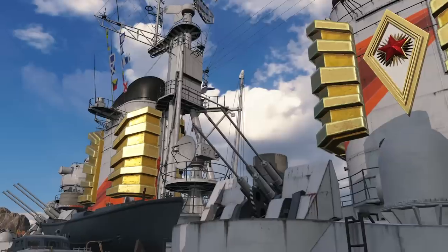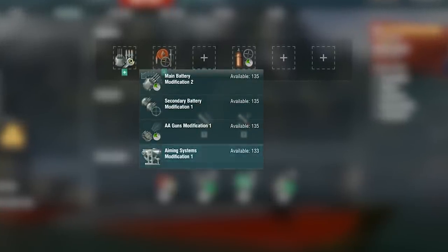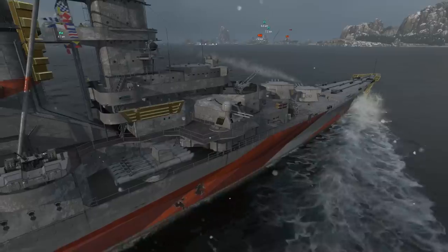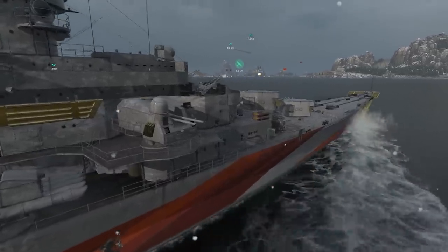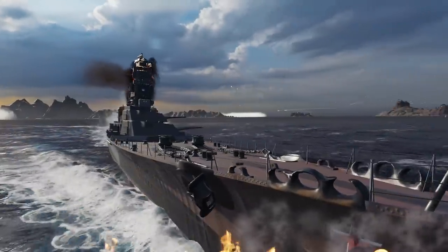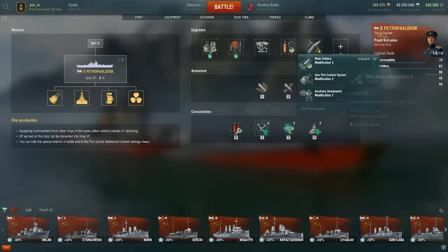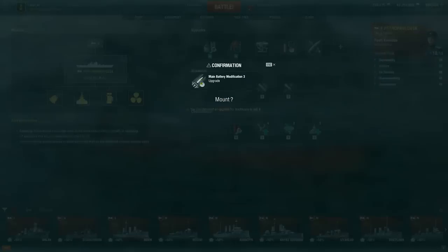As for upgrades, we recommend Main Armaments Modification for the first slot, and the two Modifications of Damage Control System for the second and fourth slots. For the third slot, choose between Aiming Systems or Main Battery Modification 2. Mount Concealment System in the fifth slot — when combined with the corresponding Commander skill and a camouflage, it will allow the cruisers to stealthily approach an enemy or escape at the faintest sign of trouble. For the sixth and final slot on Riga and Petropavlovsk, we recommend Main Battery Modification 3 to increase the reload speed of their main batteries.